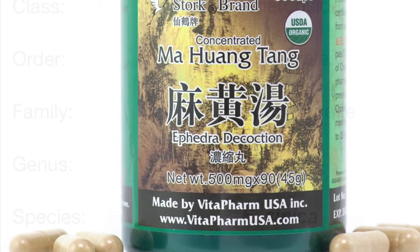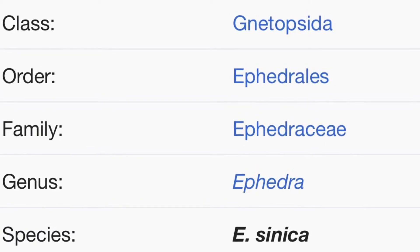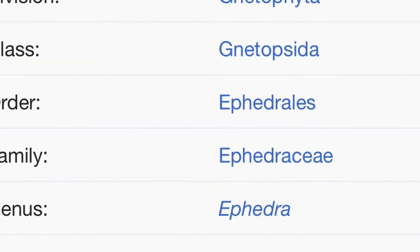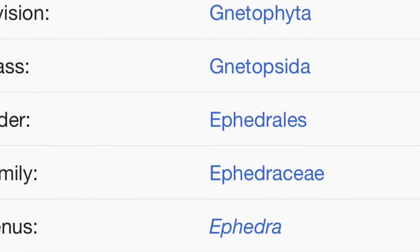You should always look up this plant, and any other plant, by its scientific name, because that name is universal and some plants share common names. And obviously that can confuse you a bit.